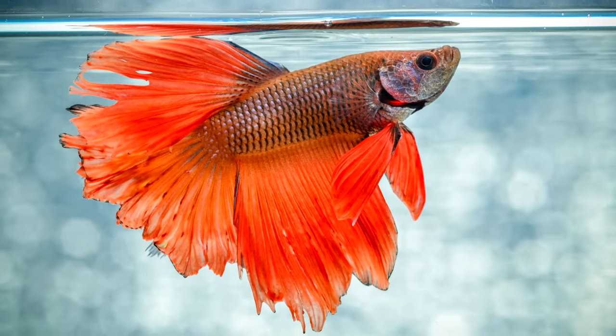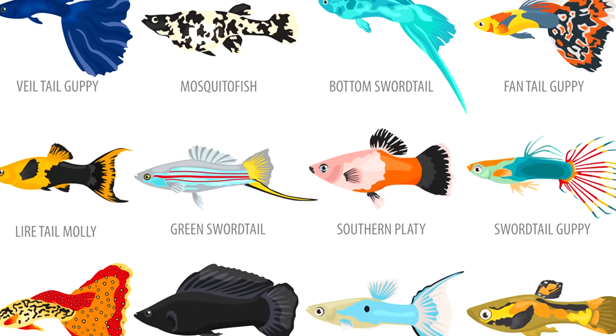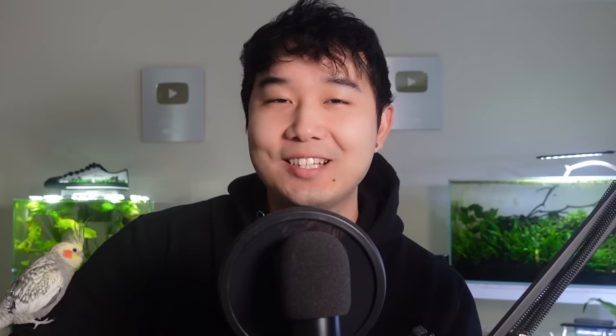What do I mean by stocking them wrong? Let's first start with what's right for a 10 gallon. I believe a betta fish is one of the best fish you can put in a 10 gallon, period. Live bearers are my second go-to choice for a 10 gallon fish tank. They stay just small enough so you don't have to worry about anything. If you're stocking live bearers, make sure you only get the males because they look great and will not overstock or overcrowd your 10 gallon fish tank in about a month.